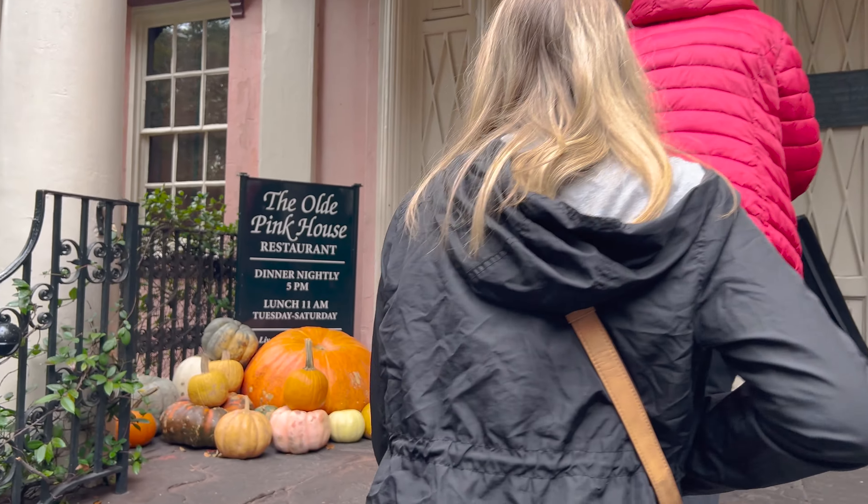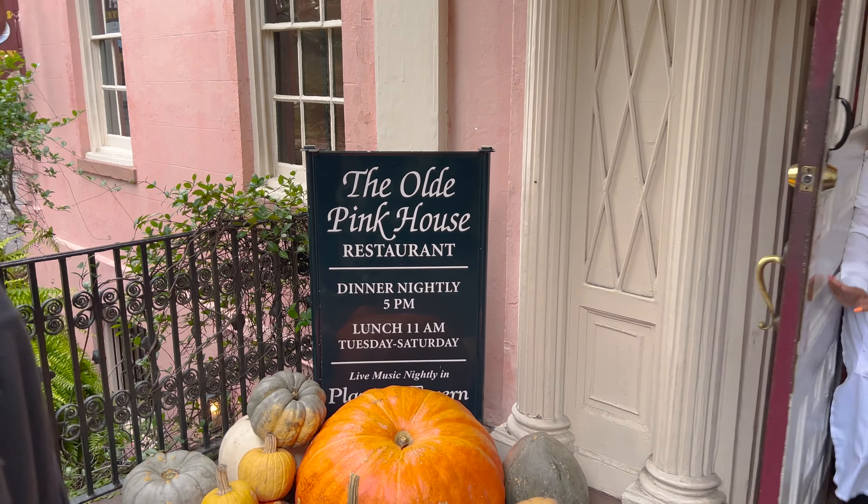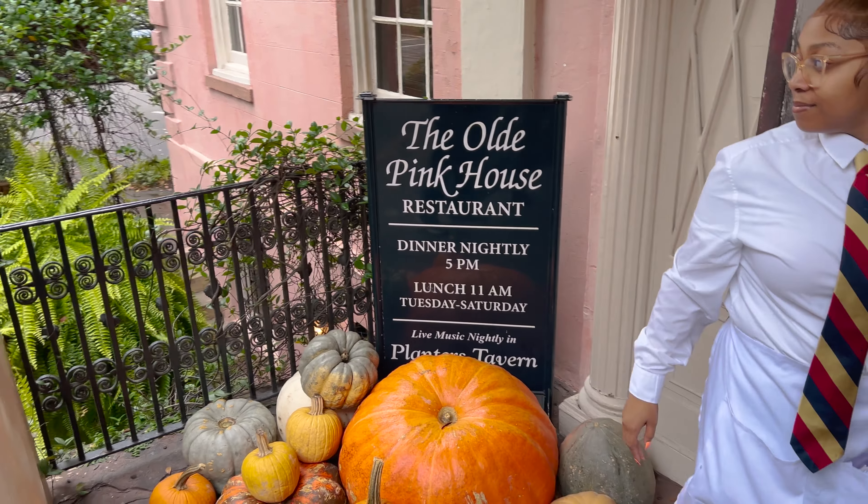Let's see if there's much of a wait or if we can go ahead and get seated. The Old Pink House Restaurant — dinner nightly at 5 p.m., lunch at 11 a.m.